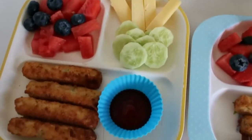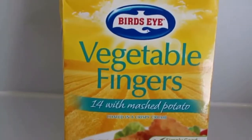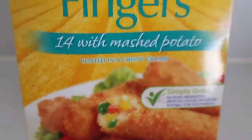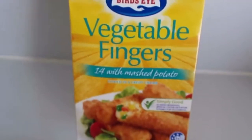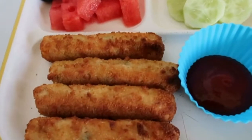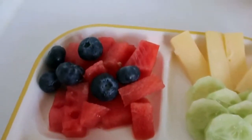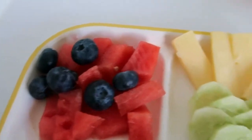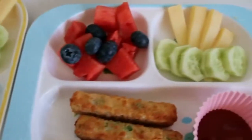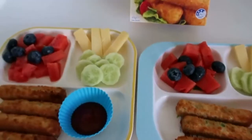Today we are having some vegetable fingers — the Bird's Eye vegetable fingers, which have mashed potato and a bunch of yummy veggies inside. They're super flavoursome and the kids love them. Christopher has four of those today with some tomato sauce in a little cup. As a side dish he has cut-up watermelon with blueberries, cheese cut into little strips, and some cucumber. Adriana's lunch is similar and they're both super hungry as always.